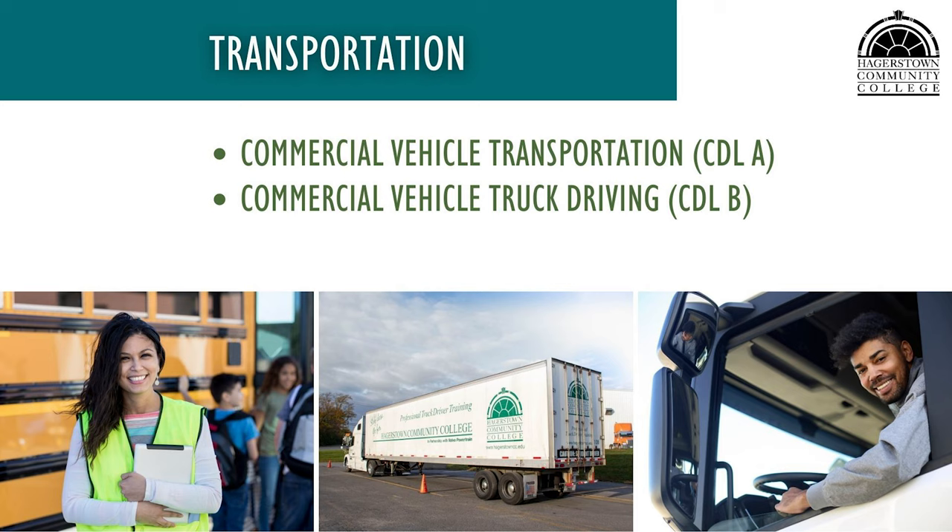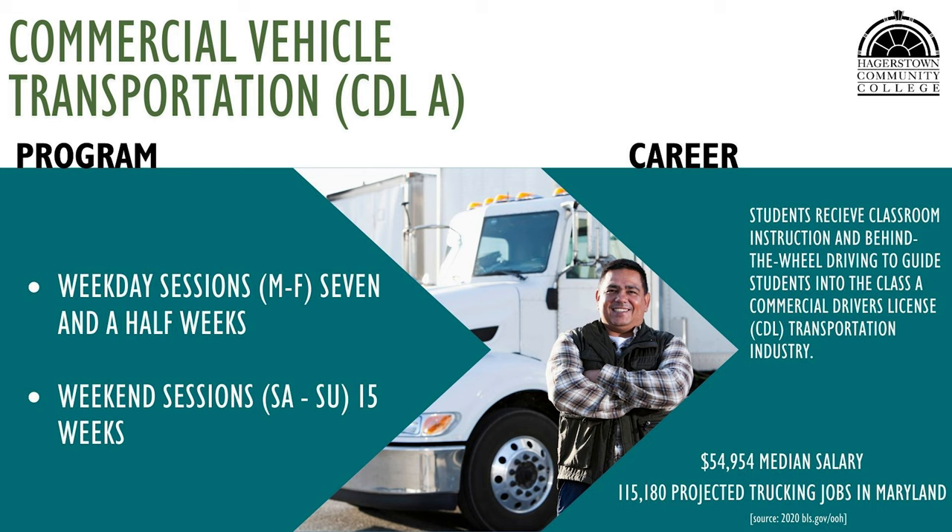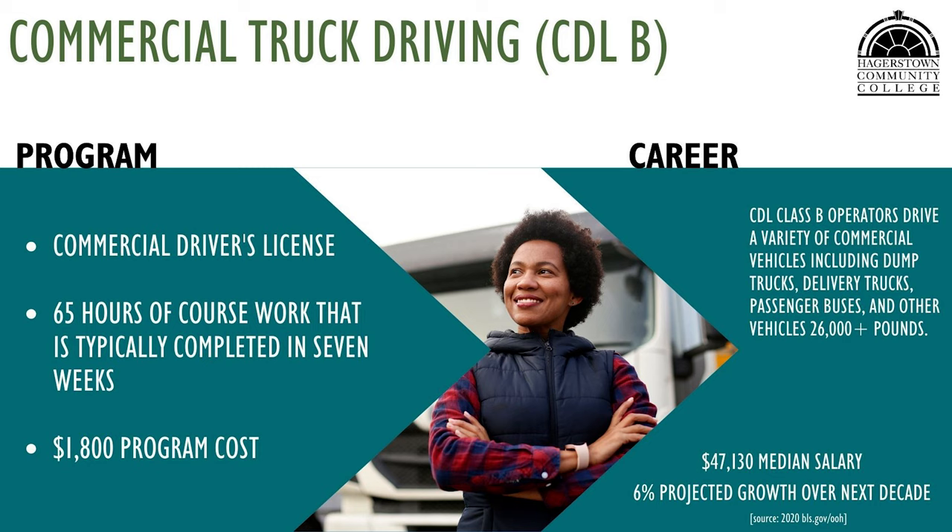HCC offers entry-level driver training for individuals who want to obtain a commercial driver's license and operate a heavy truck or tractor trailer. CDL Class A training is offered under commercial vehicle transportation for individuals who want to become self-employed tractor-trailer operators or to be employed by fleets that transport products locally and long distances. CDL Class B training prepares students to operate a variety of commercial vehicles including dump trucks, passenger buses, and other heavy vehicles.